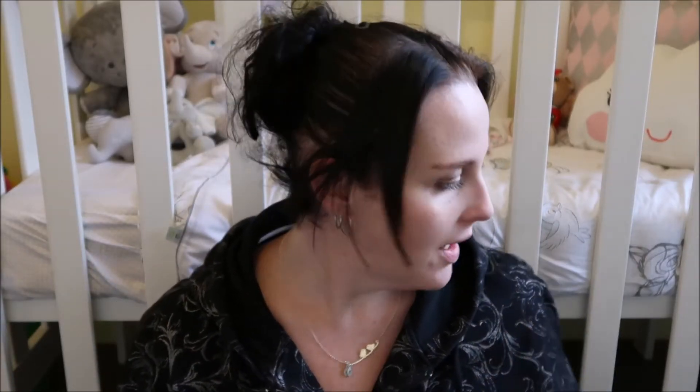Hey guys, it's Melinda here. Today I'm going to be showing you what's in Marley's hospital bag. The only thing missing from this is our camera, which I'm filming on now, the chargers, and our phone chargers, which are all going to go in Marley's bag because I don't think I'm going to have room for them in my bag. I haven't finished packing my bag yet, so that's why I'm doing Marley's first.